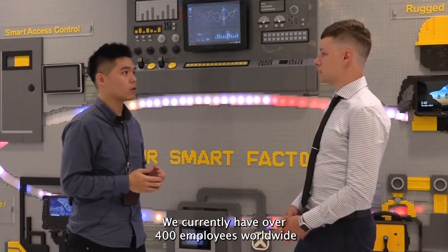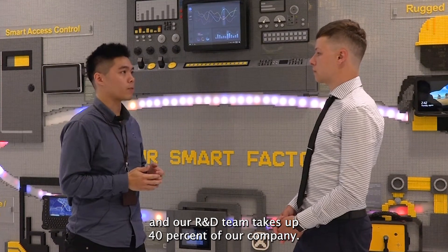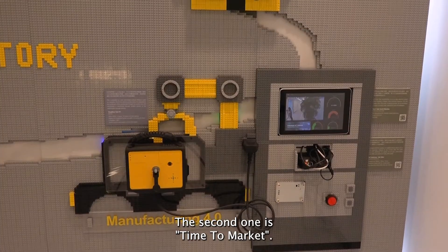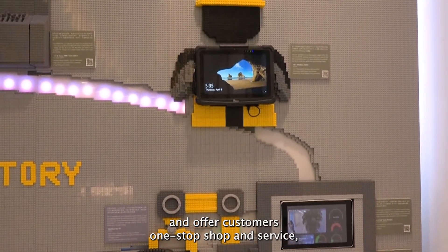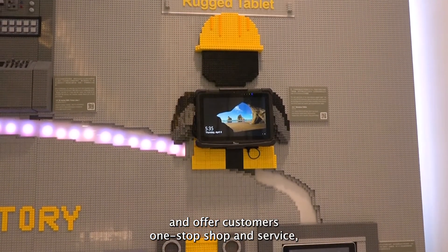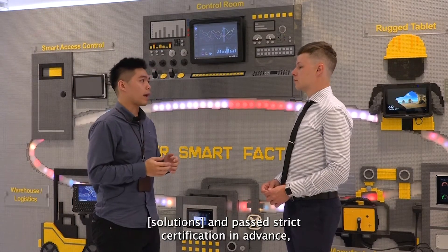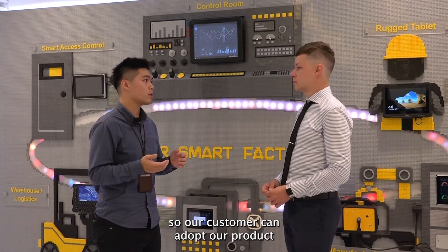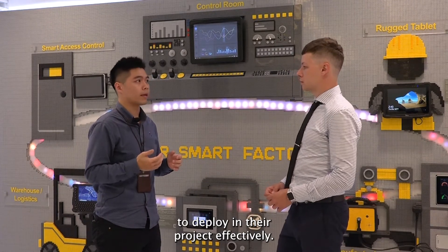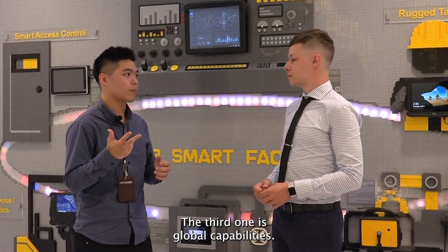We currently have over 400 employees worldwide and our R&D team makes up 40% of our company. The second one is time to market. To speed up time to market and offer customers a one-stop shop and service, Winmate targets different vertical markets to launch corresponding products and pass trade certifications in advance, so customers can adapt our products to deploy in their projects effectively.